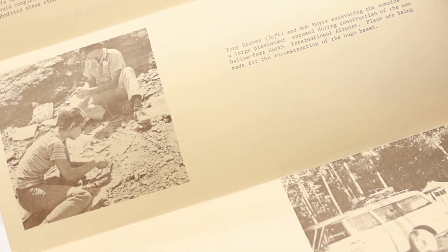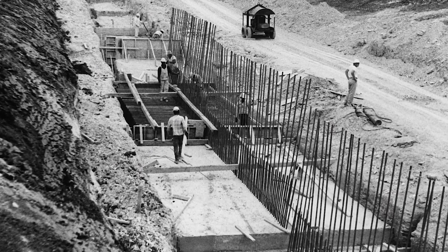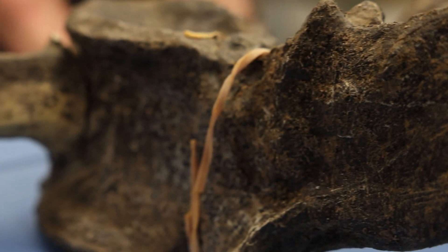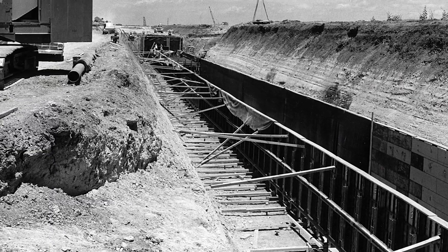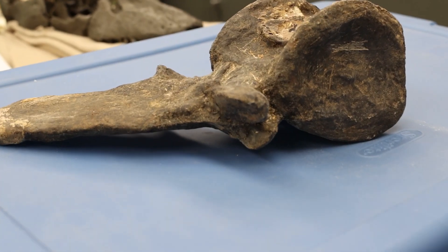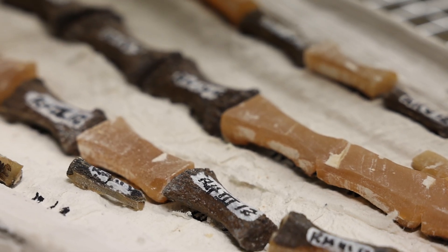It was in a drainage ditch across the northern end of the airport. When they discovered the fossil they found a lot of parts, but they were trying to remove them quickly because of the construction, so they picked up many of the pieces, excavated them quickly, and brought them here.